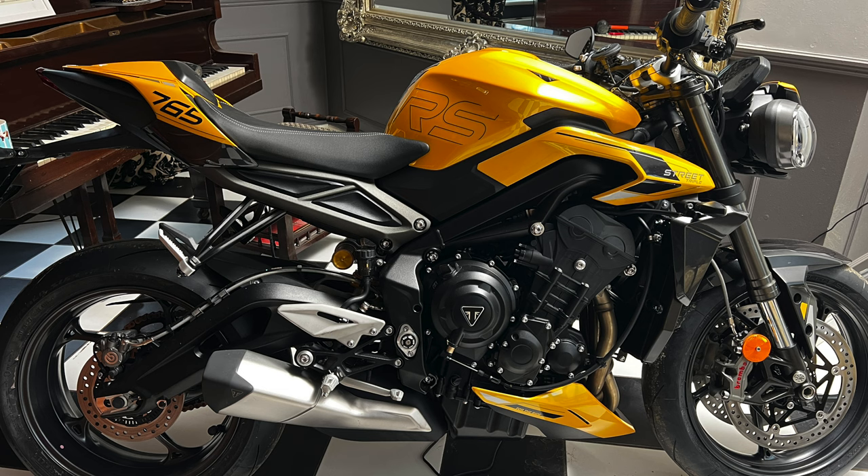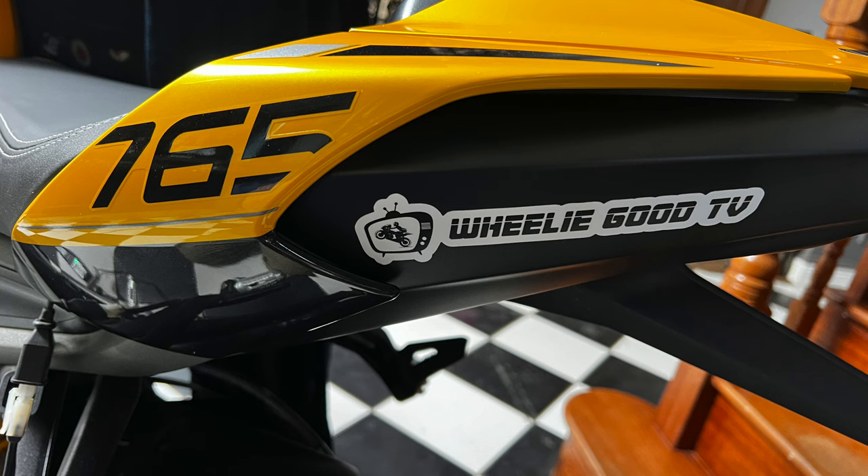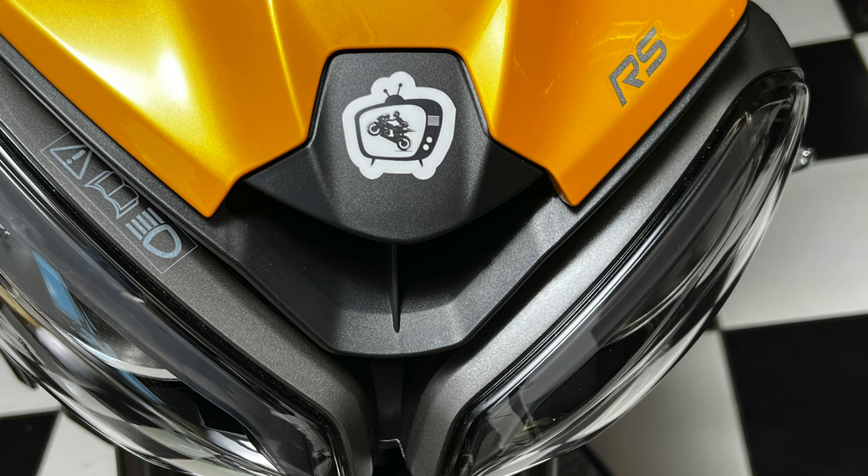Last but not least, you can't finish a modification day without adding your own sticker. There it goes — Really Good TV — and to me that just completes the bike.